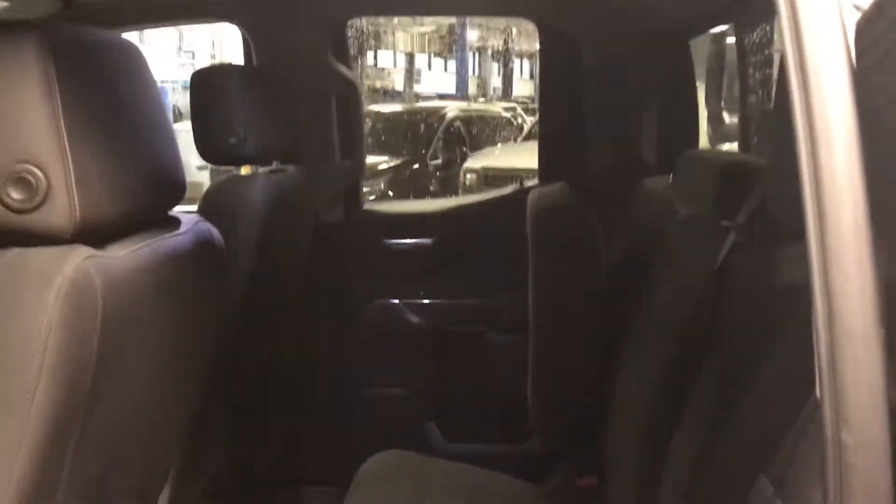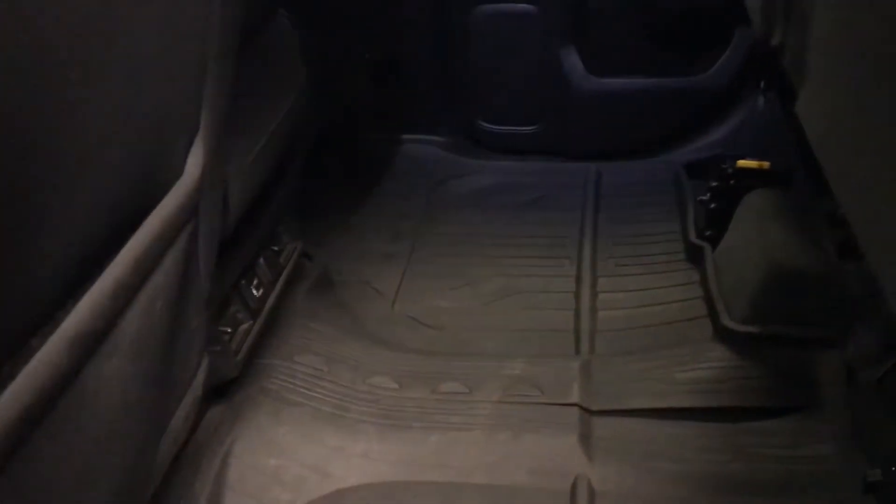This is the double cab — we've got plenty of room in the back, and I have the far seat up just to show you that they can fold up completely. It gives you a lot of flat storage space, and we do have the all-weather mats that go across the entire rear floor, which is a really great feature to keep the carpets nice and clean.